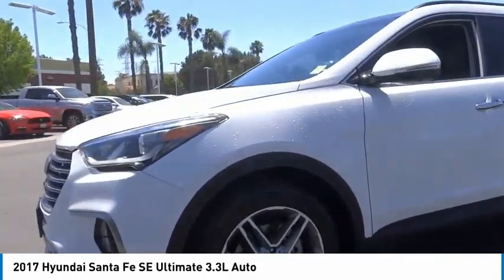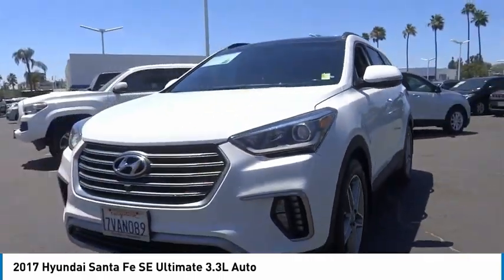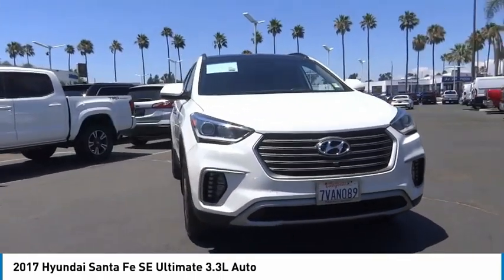Fog lights, power moonroof, four-wheel disc brakes, speed control. Your new ride is just a phone call away.